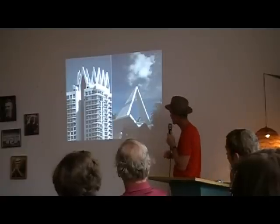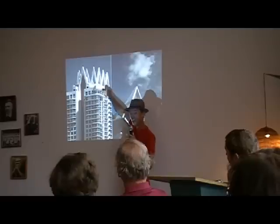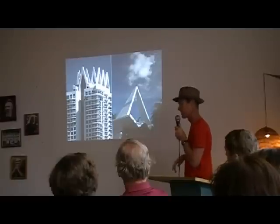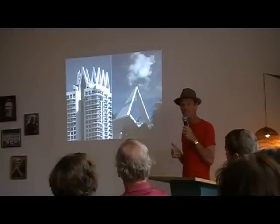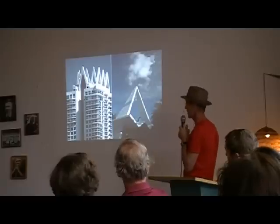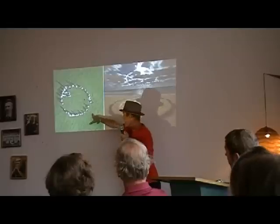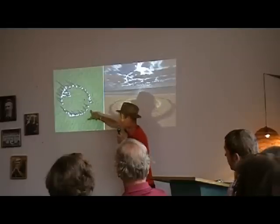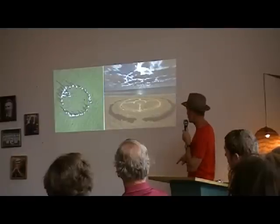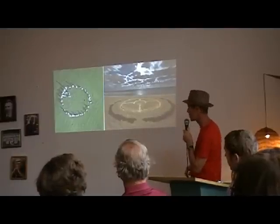Morris Lapidus, 1960, Lincoln Road. Can anybody tell me the architect of the Akoya, the tallest building in Miami Beach? Because I don't know it either. Castle Ring Stone Circle in the Lake District, 5,500 years ago. And this is Mike Wilfart in Miami Beach, Room Circle number 7 — both based on principles of sacred geometry and the golden mean.